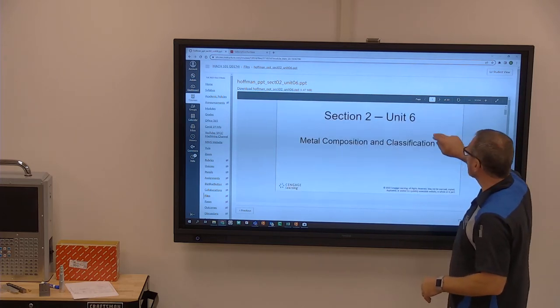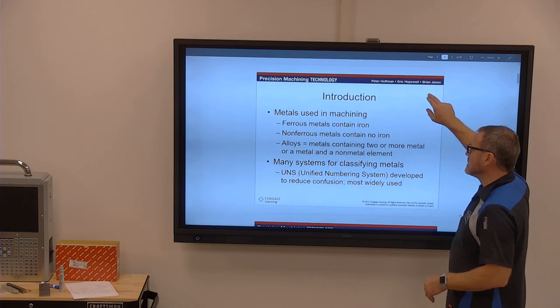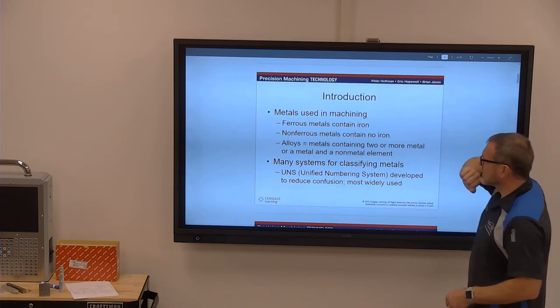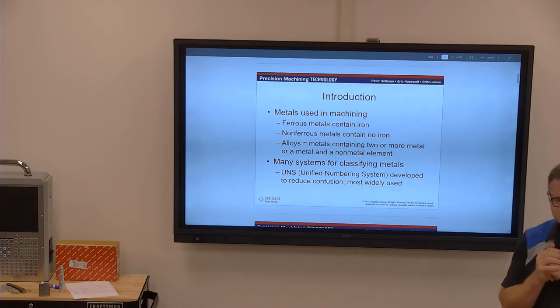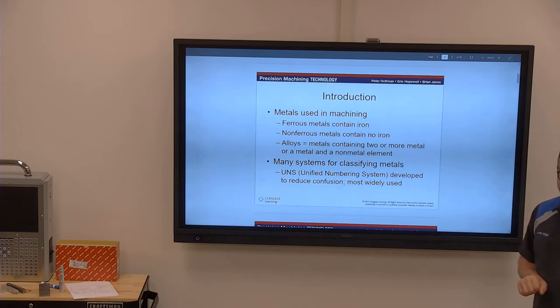Today we're going to talk about metal composition and classification. We'll start with ferrous versus non-ferrous materials. Ferrous metals contain iron — anything that rusts contains some type of iron and is ferrous. It's also magnetic in some way, shape, or form. Often times people say stainless doesn't rust and is non-magnetic — that's true for some, but there are variations of stainless that are magnetic and that do rust.